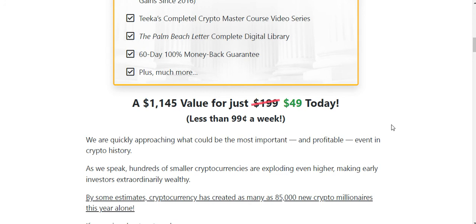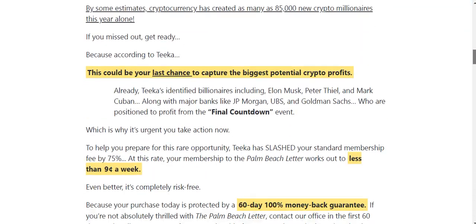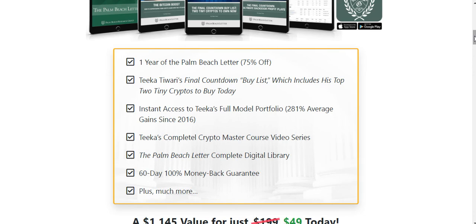For everything you get and the potential returns on the investments they put out, $49 is an absolute steal. Even if you're unsure, my recommendation is to join, see if you like it, and if you don't you can always cancel within the 60-day money-back guarantee. I highly recommend the Palm Beach Letter. If you want to purchase, I'll put a link below in the description and in the comments — click the link and it'll take you through to the page where you can place your order. Thanks for watching!